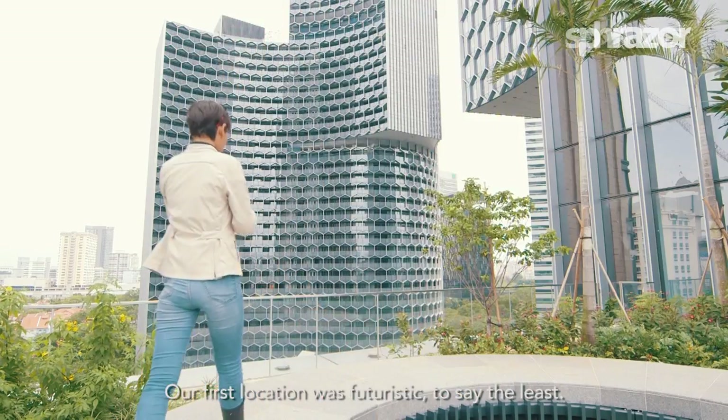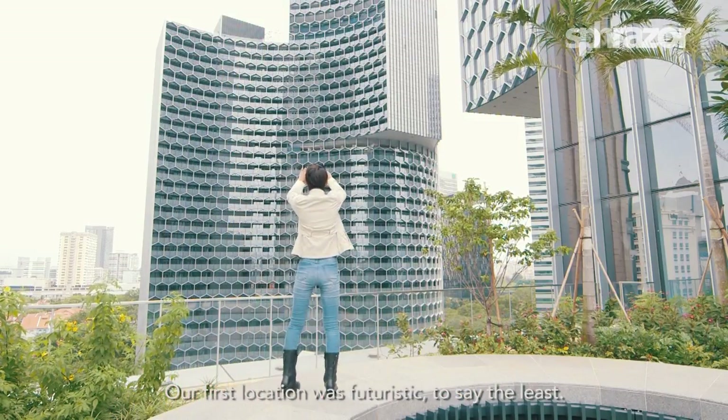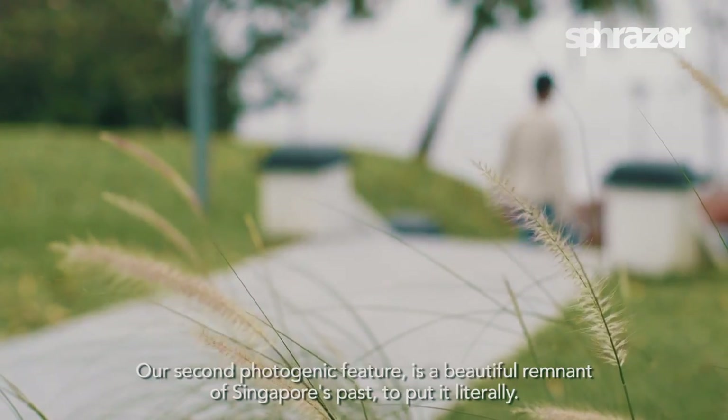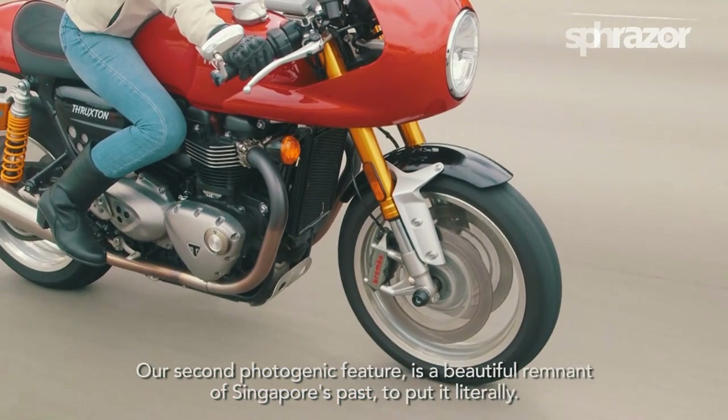Our first location was futuristic to say the least. Our second photogenic feature is a beautiful remnant of Singapore's past, to put it literally.